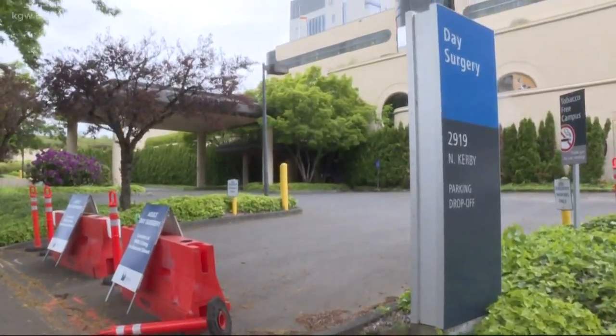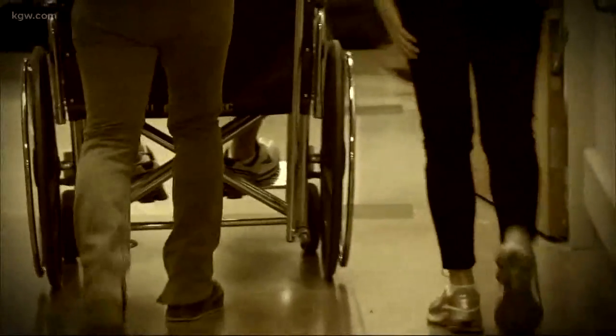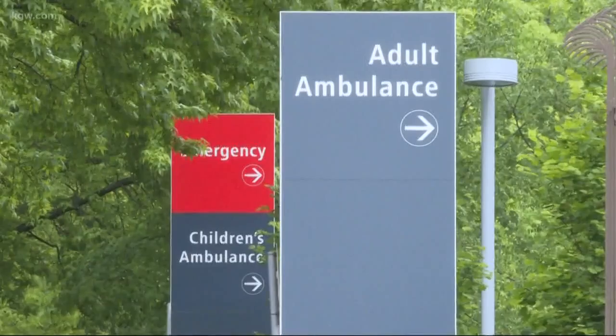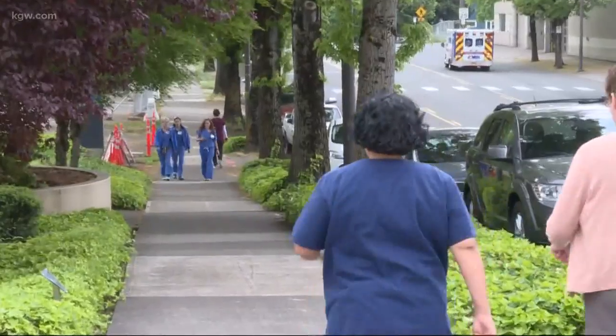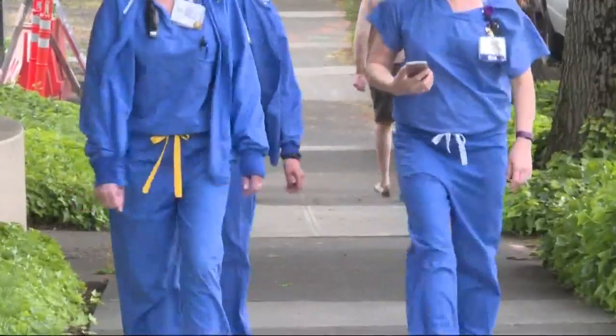Lawrence says his issue isn't specifically with Legacy Health, but rather how the healthcare system as a whole handles costly medical procedures — a political issue that doesn't seem to get solved. A Legacy Health spokesperson says they have controls in place to promote quality and accuracy, and specialists who can guide patients through their bill.